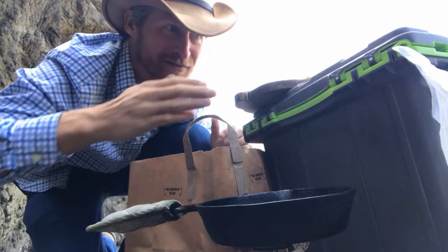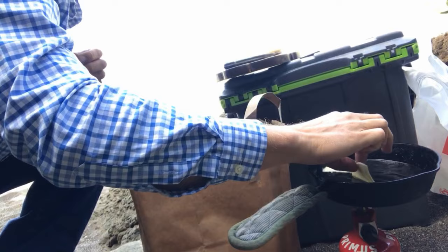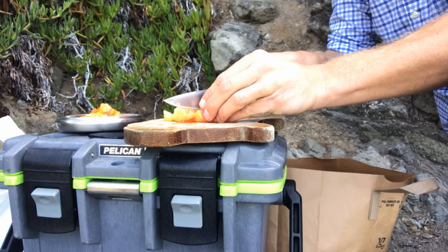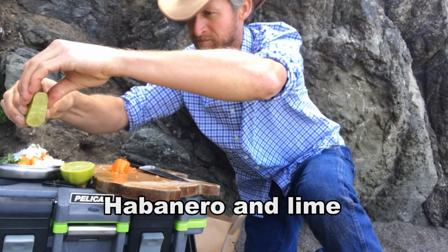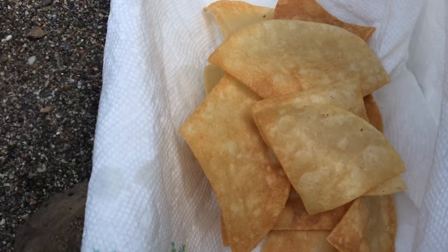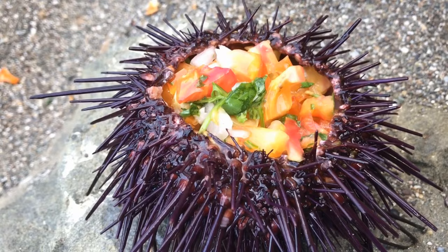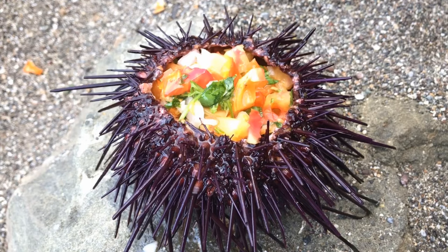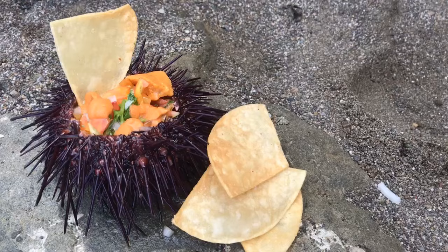I've got the oil heating up here. I had to kind of barricade myself in — I've got a bag over here, a bag over here, the Pelican ice chest, and I've got my tortillas cut and ready to go. That's how fresh it is — it's dead, but it's still moving. All right, the last part: we've got to put the uni on there.